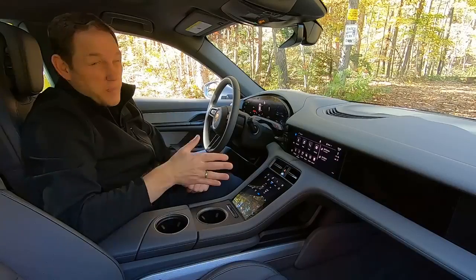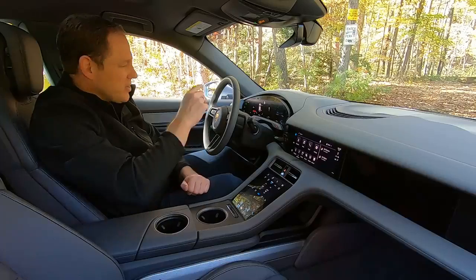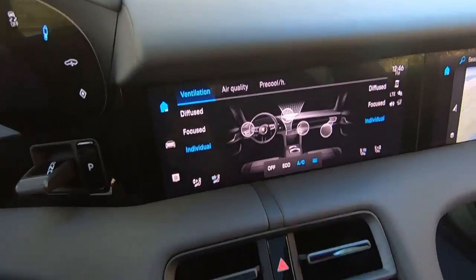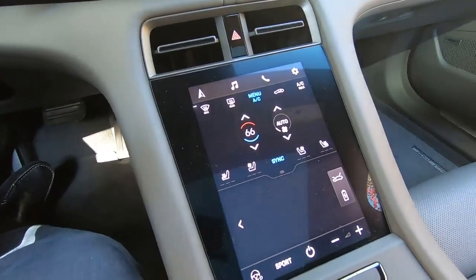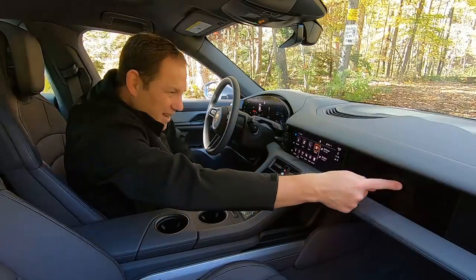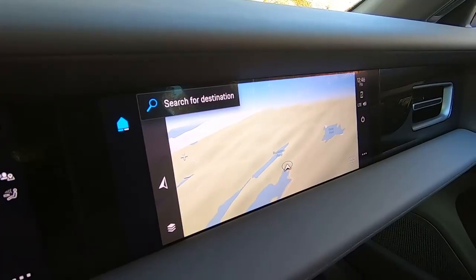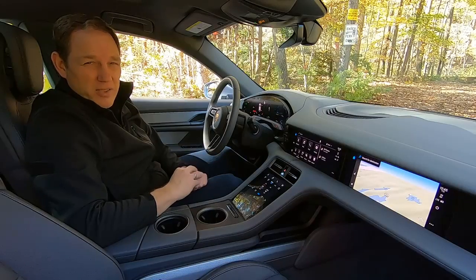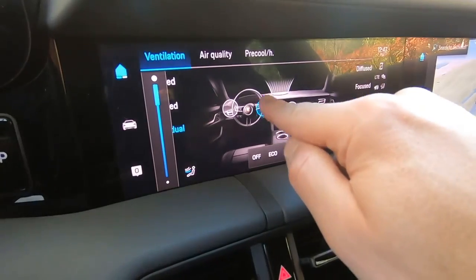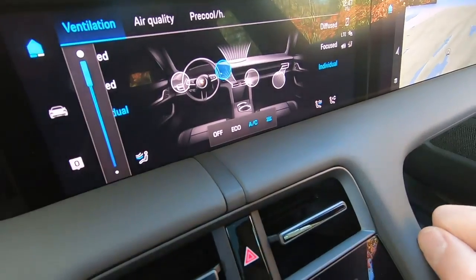As with many cars today, especially electric ones, this has more digital displays than some homes, including the instrument cluster, the touchscreen infotainment system, this touchscreen control panel — which also has a touchpad you can use to control the touchscreen infotainment system — and another touchscreen for the passengers so they can do stuff while you're driving. It can be a bit much, especially if you want to adjust the air vents, which you have to do using the touchscreen, even though they very much look like they were designed with handles.